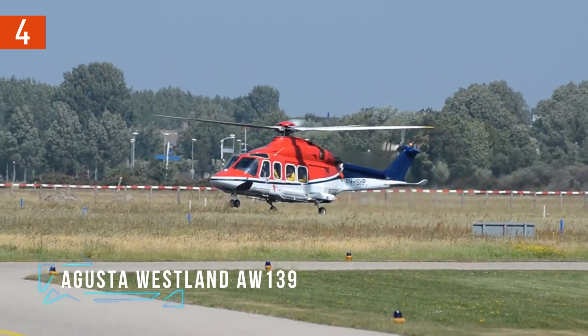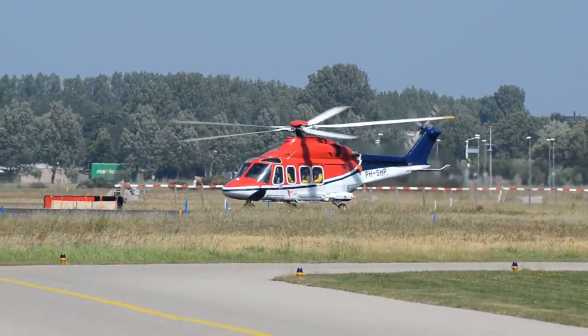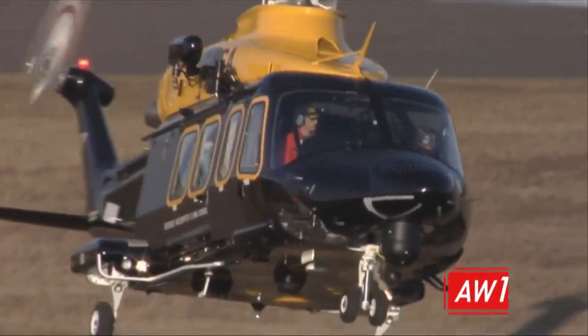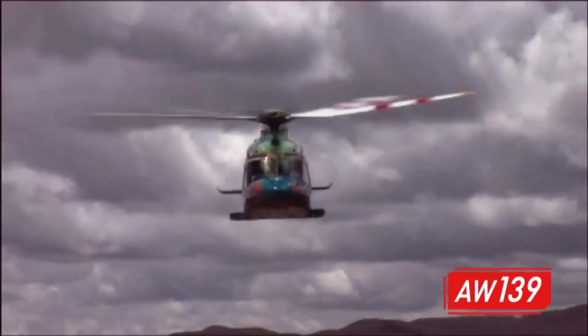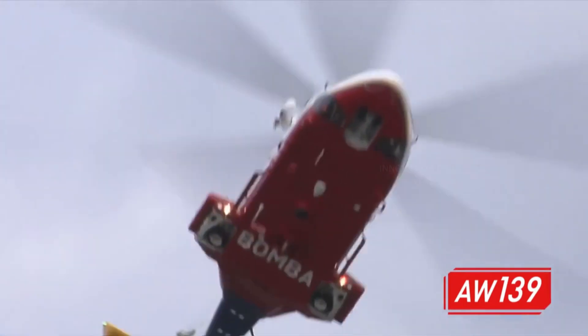Meet the AgustaWestland AW-139, the versatile powerhouse that has become a staple in both civilian and emergency service fleets around the globe. Whether it's whisking VIPs between cities or performing critical search and rescue missions, the AW-139 does it all with unmatched efficiency and style.